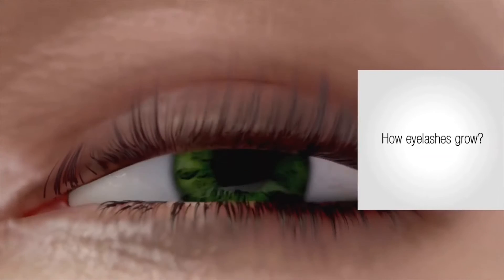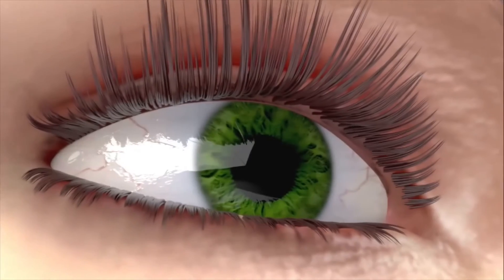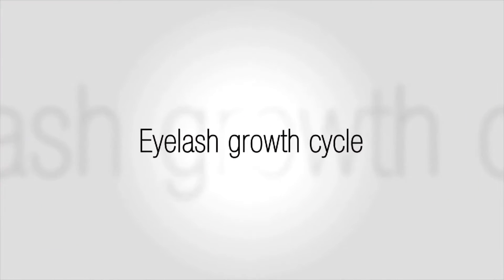Have you ever wondered how our eyelashes grow and what we can do to make them look better? The condition of eyelashes depends on the substances absorbed from foods, which are responsible for hair length.